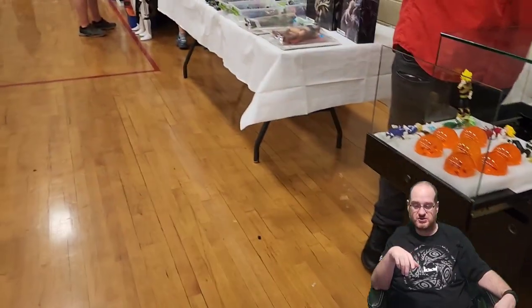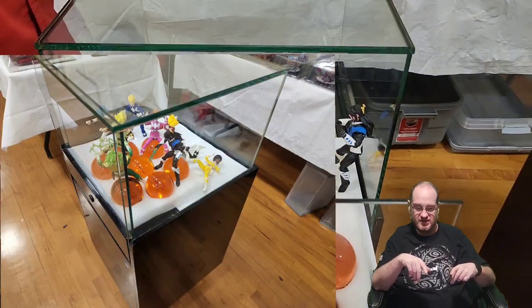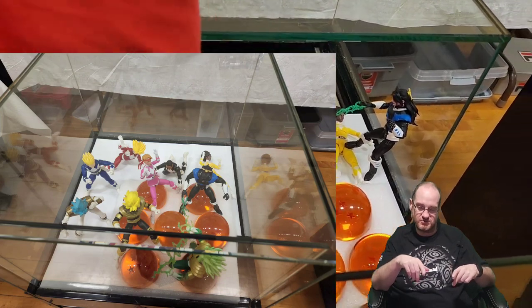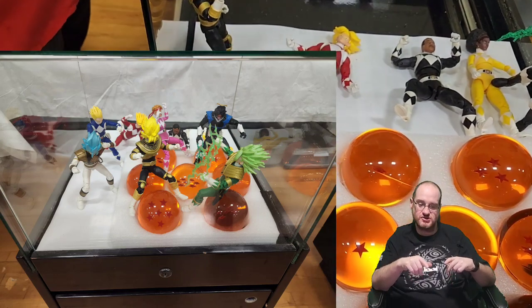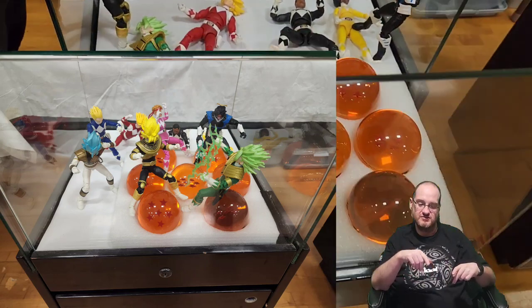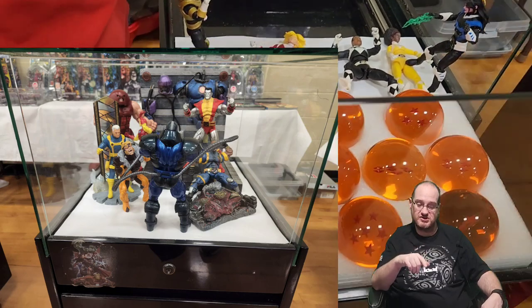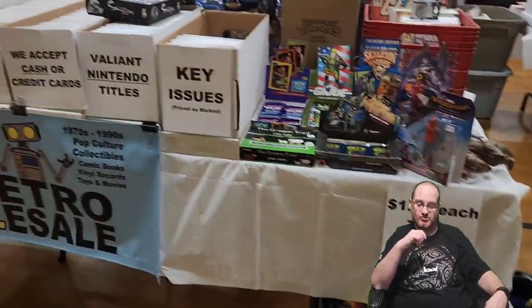I'm going to throw some pictures up — these are Power Ranger bodies with Super Saiyan heads on them. This was awesome once he set it all up. That's why me and Ed are sitting there talking with him — he customized them all, really cool stuff.